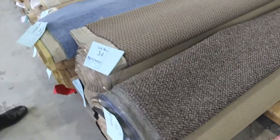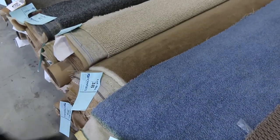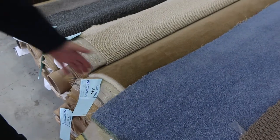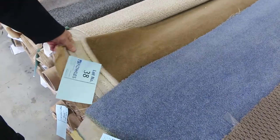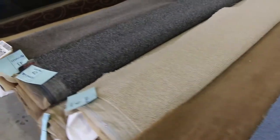Across here we've got some more loop-piles, some blue carpet, and some nice wools. This nice tiny wool plush-pile would normally retail at around about $300 a metre; it's a nice little room-lot size, around about 4 metres, and it'll probably sell for around $30 to $40. Some greys there too.